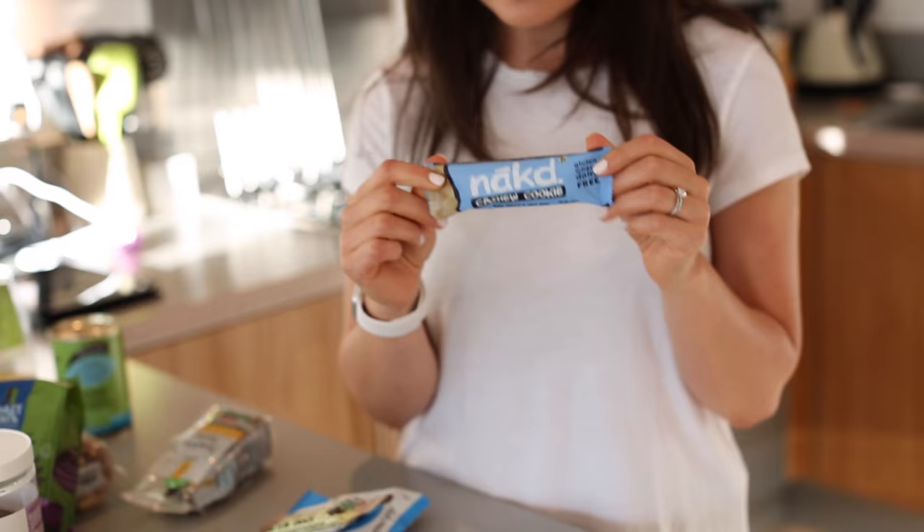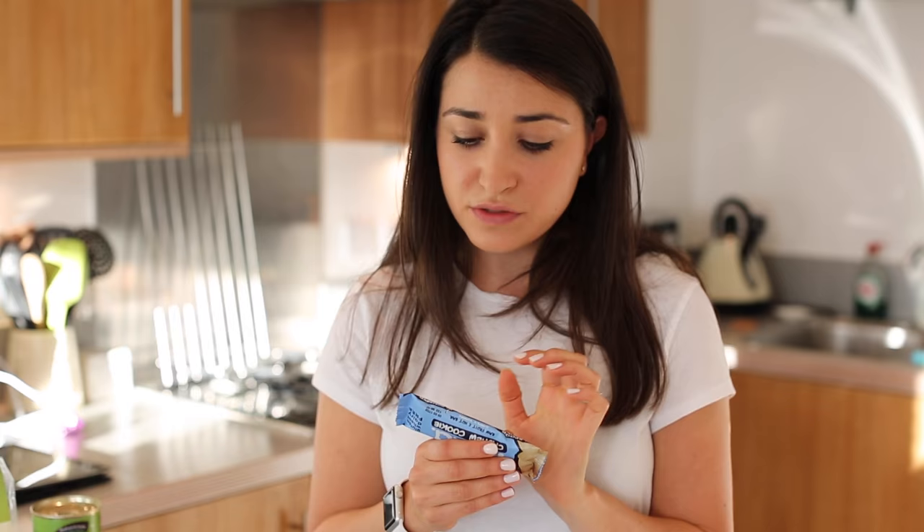Snack-wise, I am so into these. It's a bit naughty because they're quite sugary. They're called cashew cookie and it's just got cashews and dates — that's it. It's quite sugary because dates are dried fruit, but if I want a bar of chocolate and I just want to be a bit healthier, I'll have one of these because the cashews give it protein and they're just yummy. I'm really into the pecan pie one as well — that's dates, pecans and almonds. Almonds are my thing so anything with almonds I'm sold.